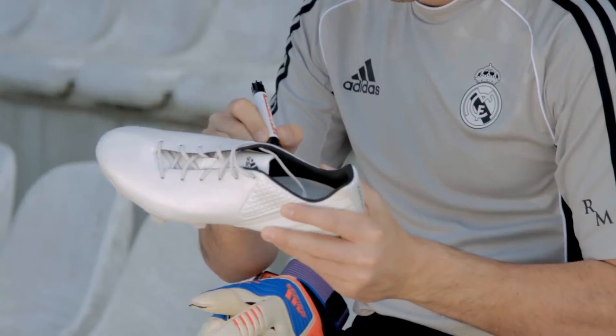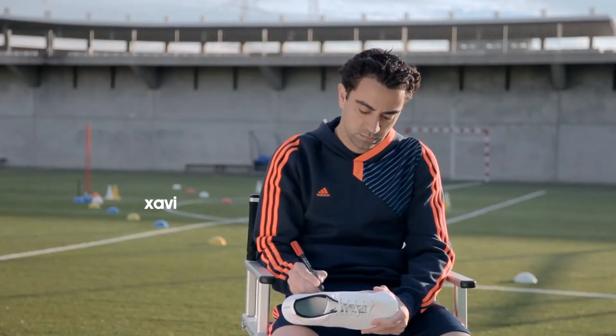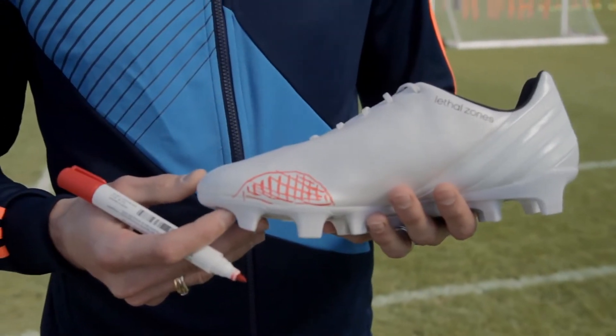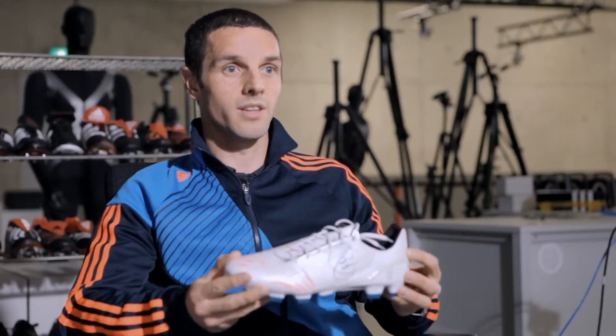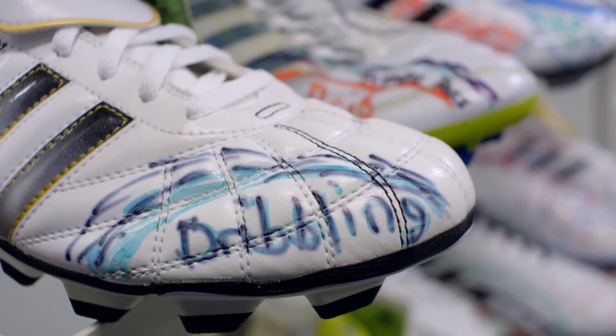We had a very simple exercise. We gave the players white shoes — here's a pen, a couple of markers. Talk to me. You're on the ball for 90 seconds. What are the areas of the ball which you are in contact with on the boot, and why?